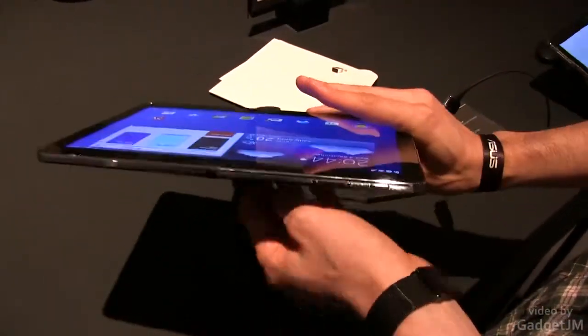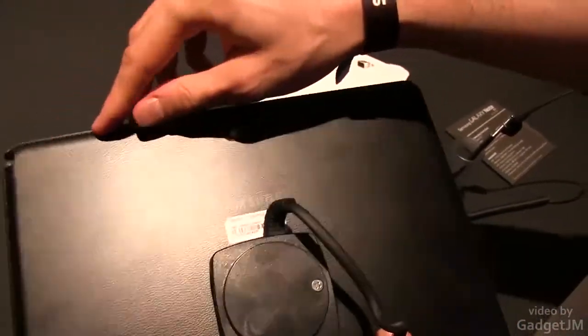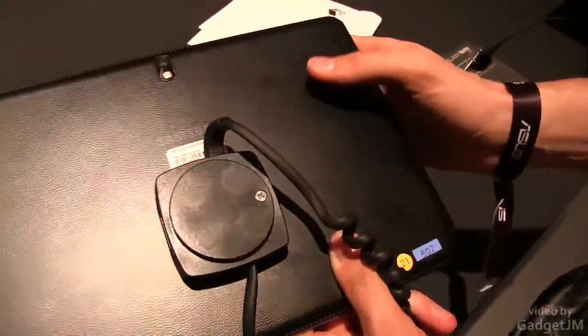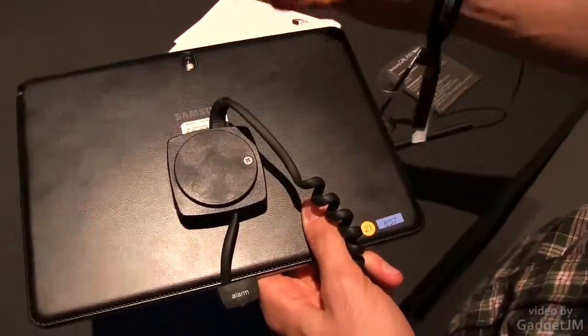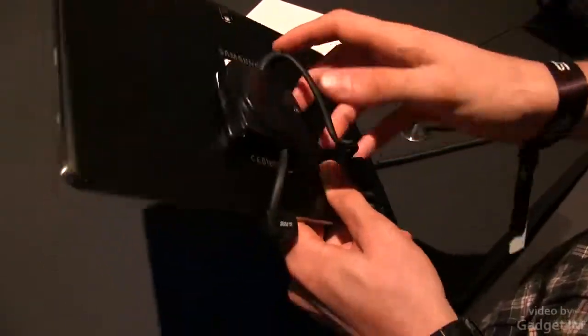On the back we have — let me go ahead and show you — leather. This is a very nice finishing, with some fine stitches and a nice grip. Hopefully it will be reliable as well, but it's definitely going to be less prone to scratches, smudges, and fingerprints than the older version that had that glossy plastic back.